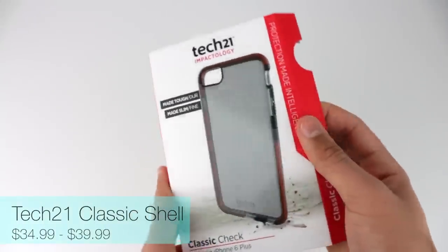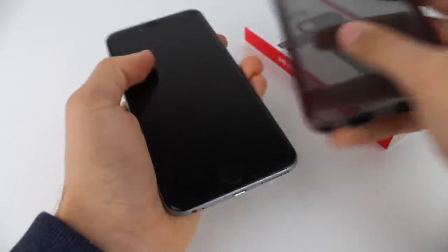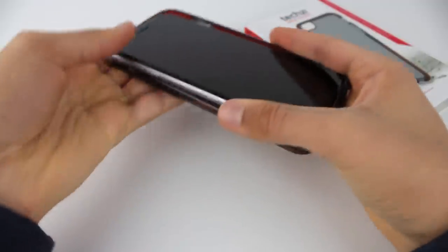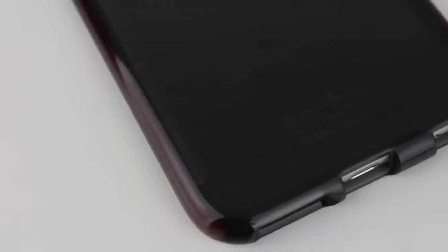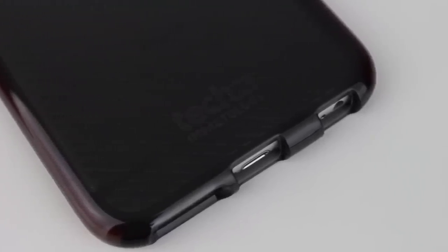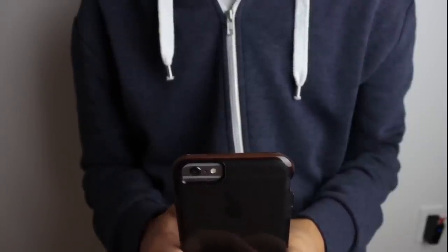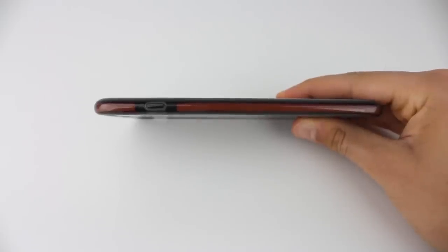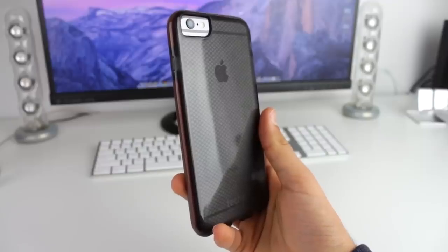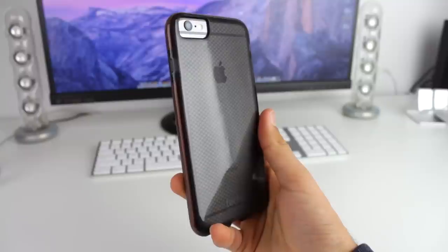Now moving on to the case that I actually use daily — this is the Tech 21 Classic Shell. Before using this case I actually used an OtterBox, but I realized I'm not really enjoying my phone having it in a huge bulky case, so I went out and bought the Tech 21 Classic Shell and it's a whole lot thinner but still offers excellent protection. The case is lined with D3O, which has an intelligent molecular structure that when hit or put against shock will absorb the impact and dissipate it. Not only is this case very protective, it's also quite stylish, simple, and subtle. The material around this case is also a lot more grippy than the aluminum body of the iPhone, so you don't have to really worry about dropping it.